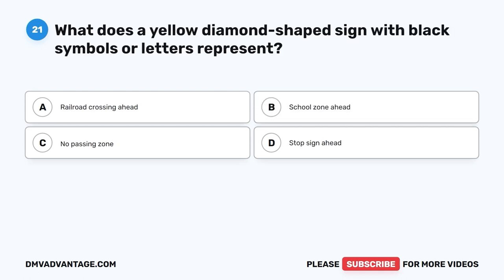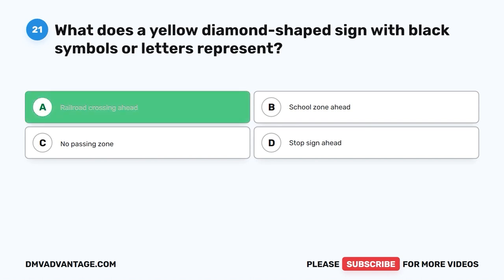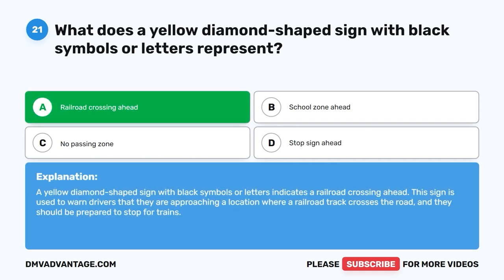Question 21: What does a yellow diamond-shaped sign with black symbols or letters represent? A. Railroad crossing ahead. B. School zone ahead. C. No passing zone. D. Stop sign ahead. The correct answer is A. Railroad crossing ahead. A yellow diamond-shaped sign with black symbols or letters indicates a railroad crossing ahead. This sign is used to warn drivers that they are approaching a location where a railroad track crosses the road and they should be prepared to stop for trains.